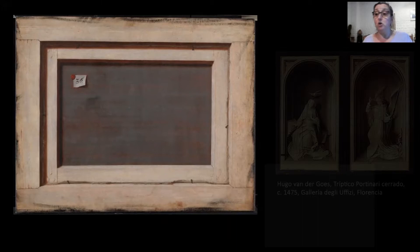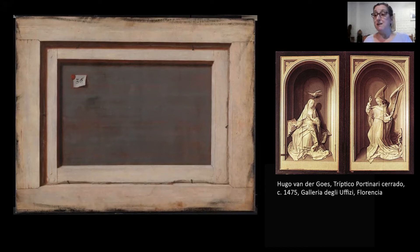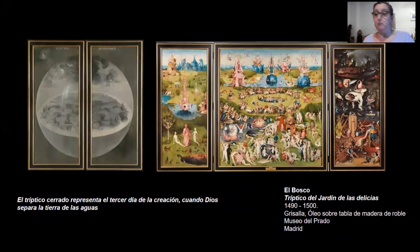Por el contrario, encontramos que en los dípticos o trípticos religiosos, muchas veces se pintaban las tablas tanto en su anverso como en su reverso, para que portaran una imagen cuando estuvieran abiertos y también cuando se los cerraran. Uno de los ejemplos más conocidos y difundidos de este tipo de realización es el tríptico de las delicias del Bosco.